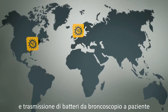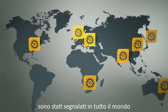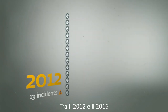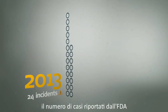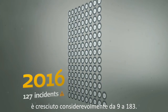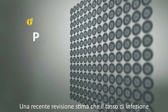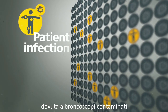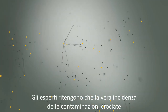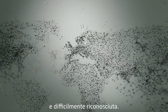Incidents of contaminated bronchoscopes and the transmission of bacteria from scopes to patients are being reported around the globe, and these reports are increasing. Contaminated bronchoscopes have increased dramatically from 9 to 183. A recent review estimates the rate of patient infection due to contaminated bronchoscopes to be as high as 20%. Experts widely believe the true incidence of cross-contamination to be largely underestimated and under-recognised.